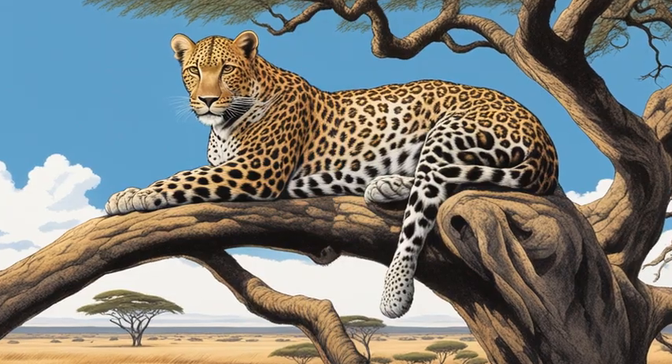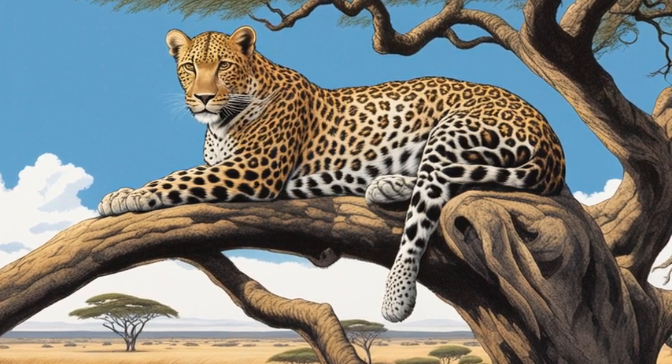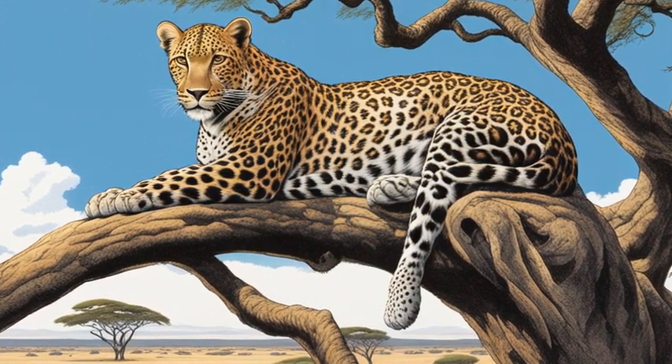Emily was amazed that leopards had enough strength to drag heavy animals up so high. She remembered reading that one incredible leopard even hauled nearly 250 pounds up 18 feet into a tree.